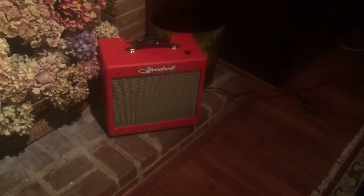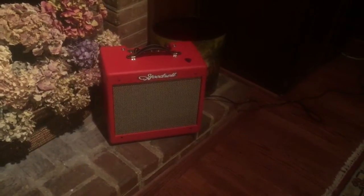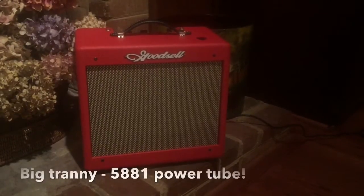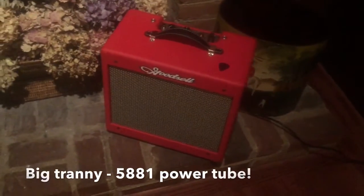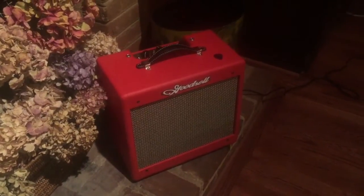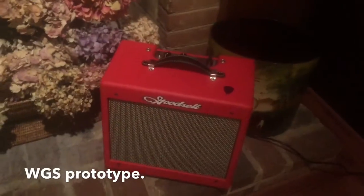This video will go a lot better if you picture in your mind the theme music from the old Dating Game — that's what should be playing in your head as I pan around this lovely good soul Champton. That's right, I said Champton — 5F1 meets 5F2A. This particular one has an oversized transformer, a 5881 power tube, and a random speaker from WGS — my speaker people. It was a prototype and I don't even remember what it was for, but it sounds great. It's a very Fendery sound, maybe even more blackface than tweed. There's a 10-inch speaker in there — let me just reach down here and let y'all take a look in the back.